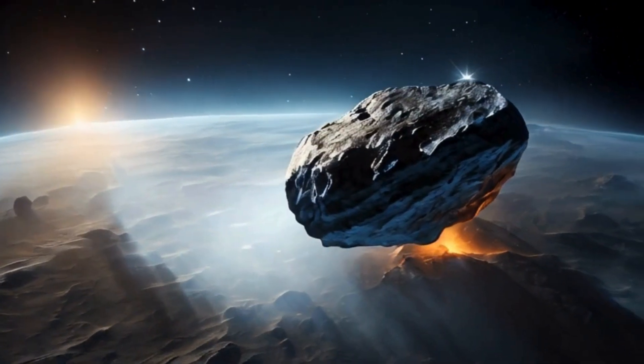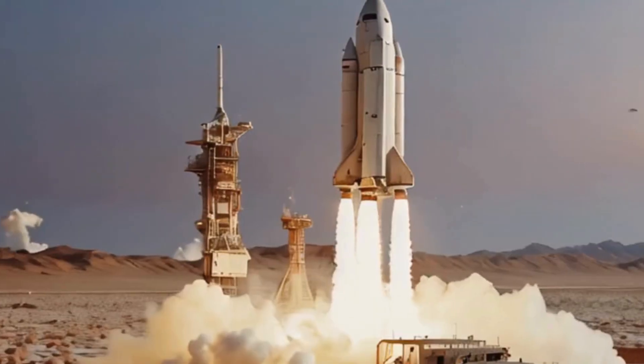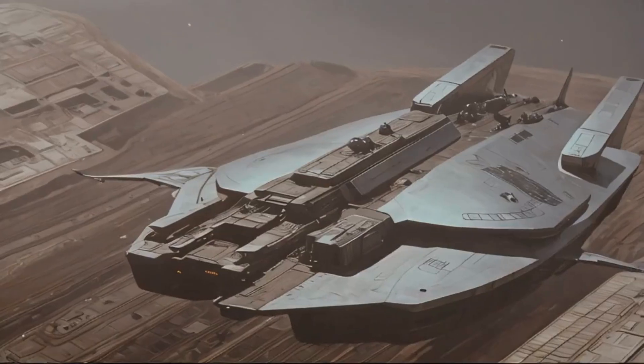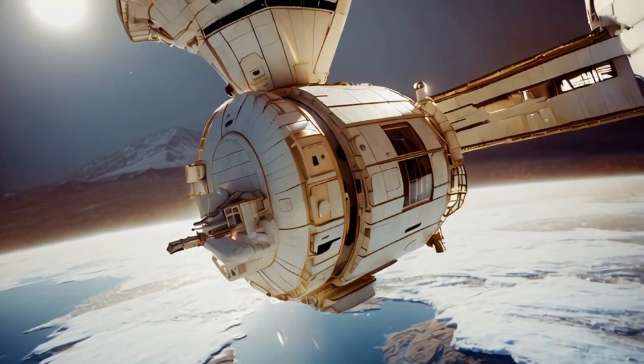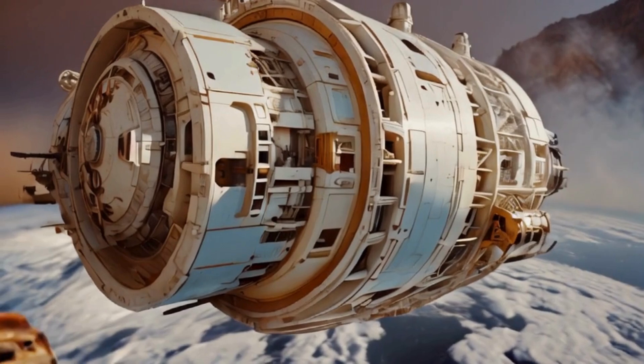The comet continues its journey through space, now a part of human history. The colossal machines lift off, returning to their base, their mission accomplished. As the machines depart, they leave behind a legacy of human innovation and determination, paving the way for future generations of explorers.